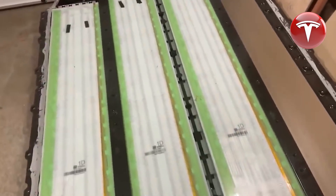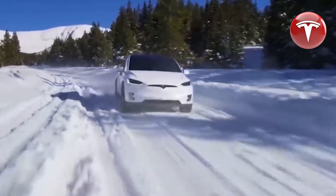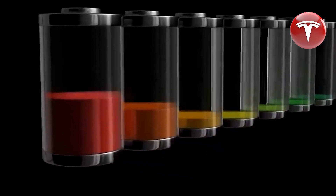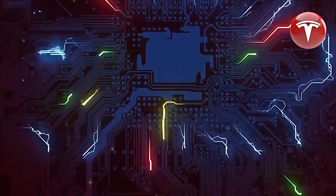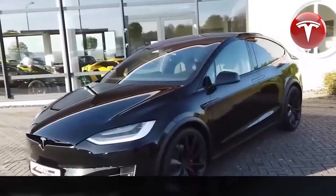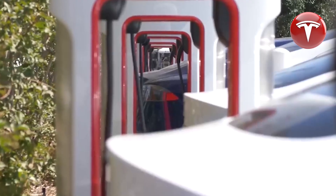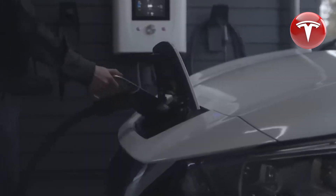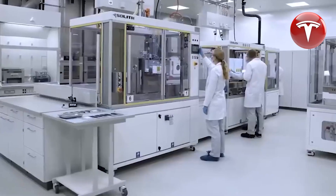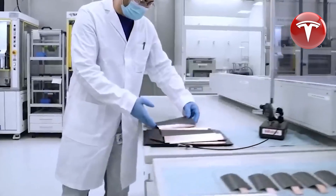While aluminum-sulfur batteries are still in the lab, their potential is gaining momentum. It's not about one technology displacing another — rather, it's about finding the right tool for the job. Just as lithium-ion batteries were initially met with skepticism and later became a game-changer, aluminum-sulfur batteries could be the start of something significant. The future of aluminum-sulfur battery technology is yet to be fully realized, and its application in Tesla vehicles or mobile devices remains to be seen. However, as developments continue, these batteries are becoming increasingly promising, offering exciting possibilities for the future.